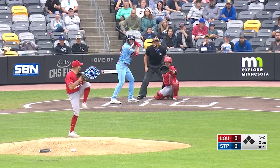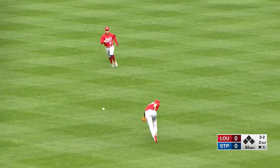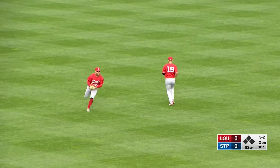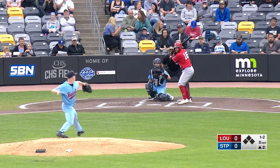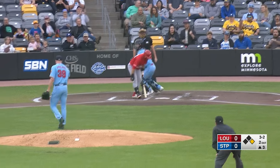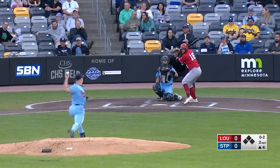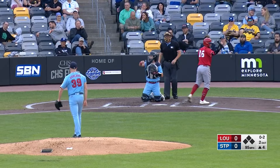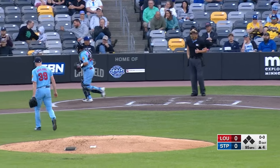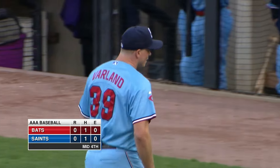Three-and-two count. Alex Isola waits on deck. This one looped back of short and off the glove of Soto — it'll fall in. He cut on and missed on a good fastball up in the zone, and there's one away. The 3-2 pitch — strike three. Beautiful pitch, fastball on the inner half. He gets him with the heater again — another strikeout for Louis Varlan, his fourth of the game, and the Bats are out in St. Paul.